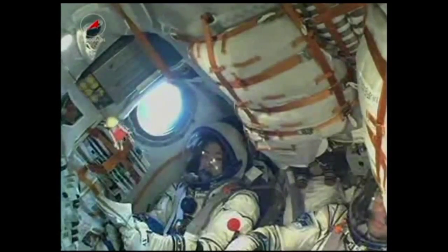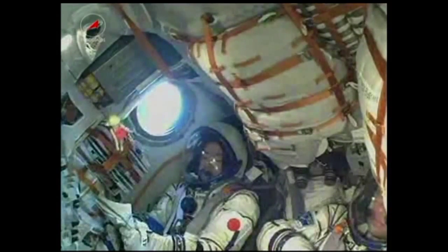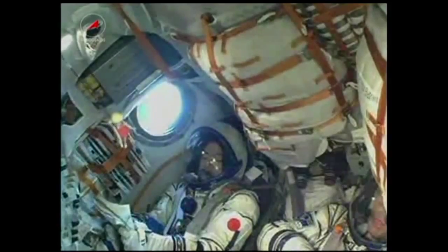230 seconds into the flight, the vehicle is stable. Everything's nominal on board.